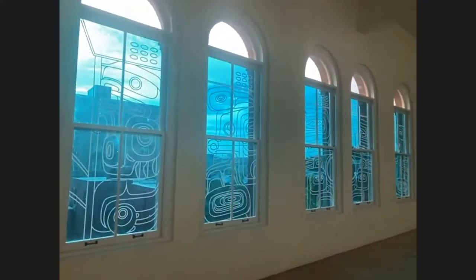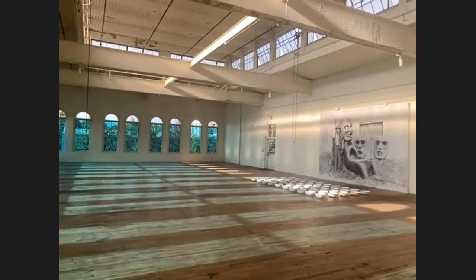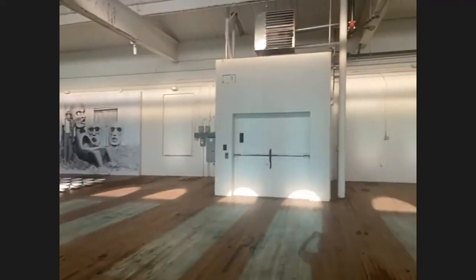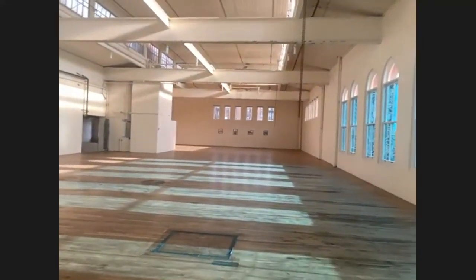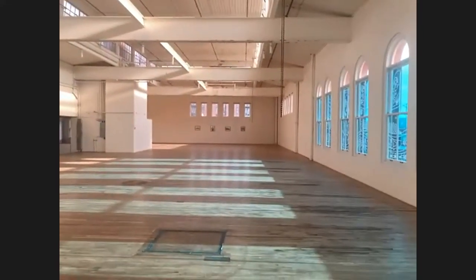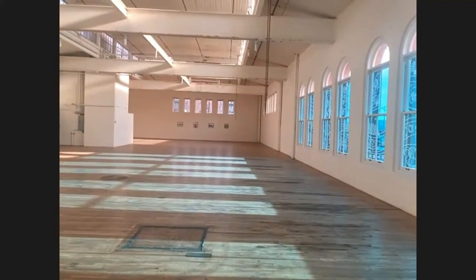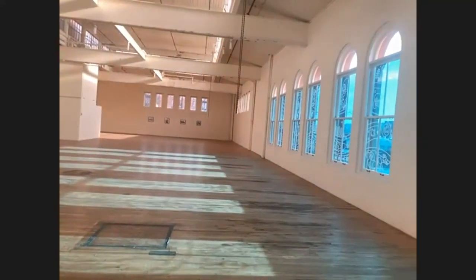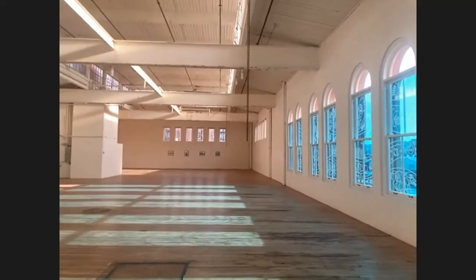Is there anything else you wanted to touch on while we're here? No, I think we covered quite a bit of ground — literally. This has been great, thank you so much. We will talk soon.